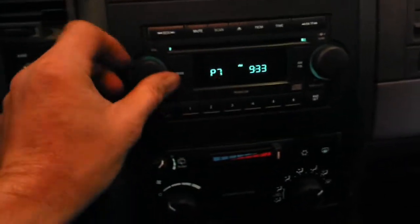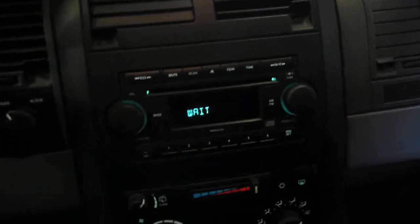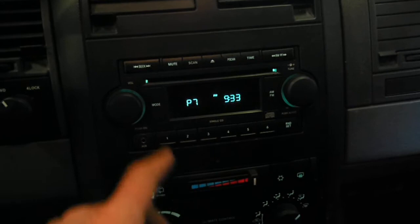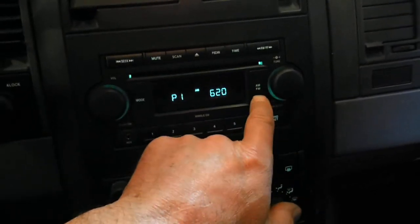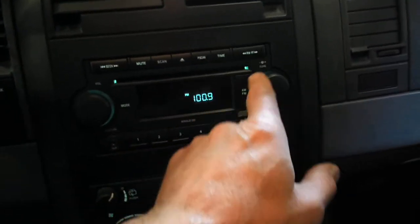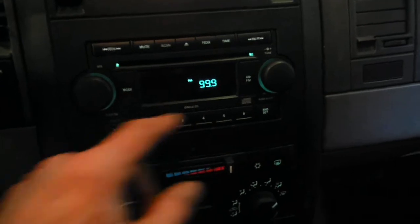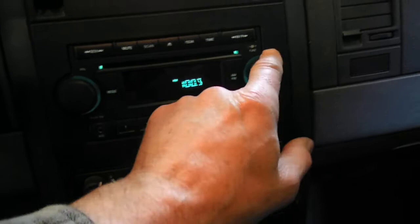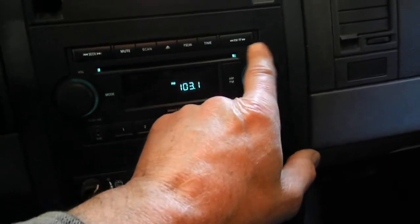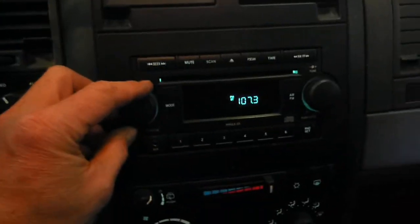All right, AM/FM — no CD apparently. The radio's not functioning for whatever reason, bad reception... there we go. All right, radio functions.